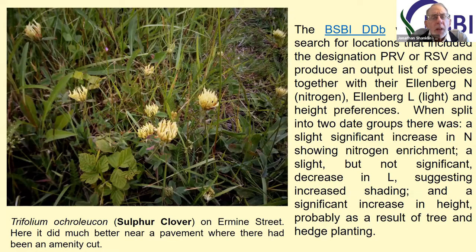To investigate what was going on, I used the DDB to search for locations that included PRV or RSV, which were often the abbreviations used to indicate one of these protected verges. I then analyzed them for the nitrogen content, the light and height preferences of the species present, and split that up into two date groups to look at what the changes were.